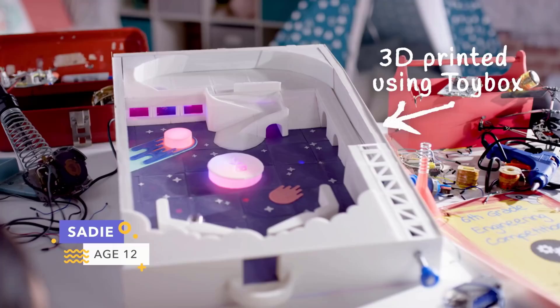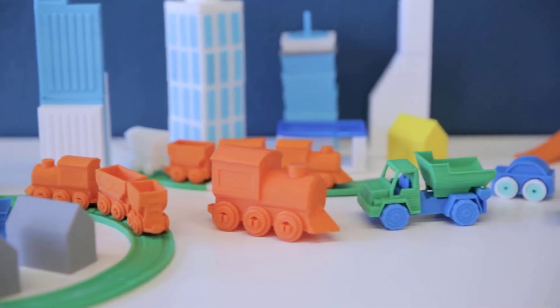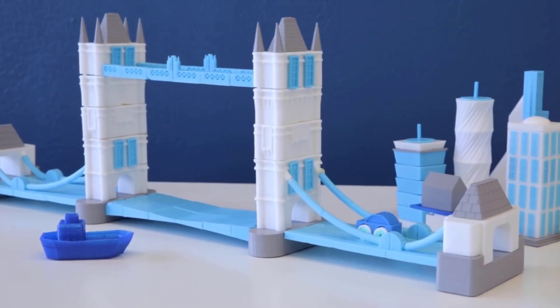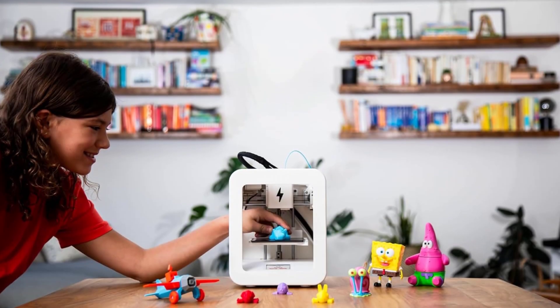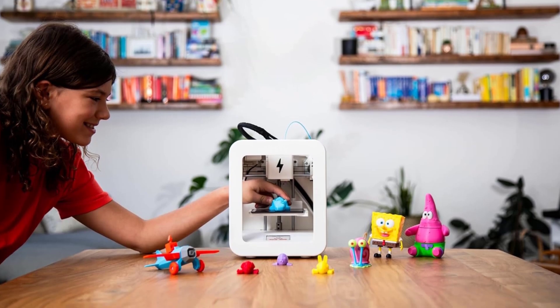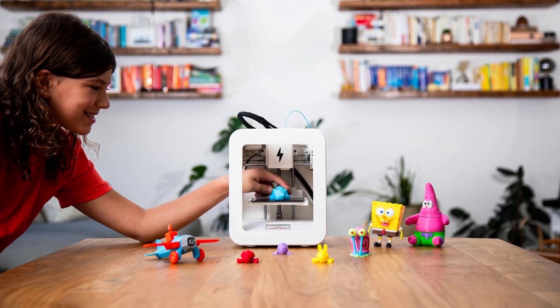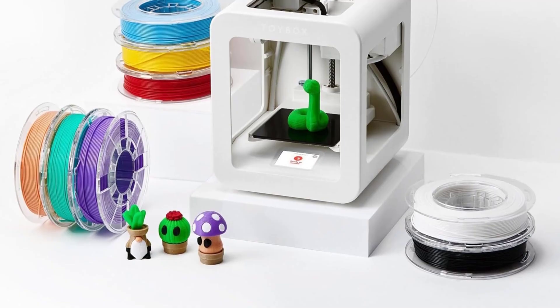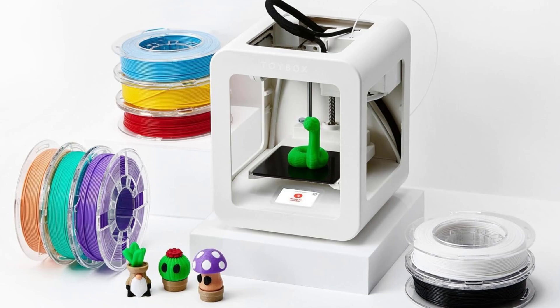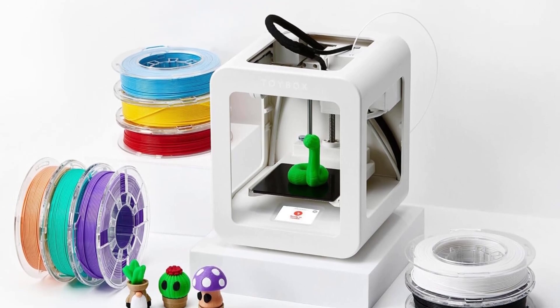It uses only PLA filament, which is safe and perfect for beginners. During testing, prints came out reliably smooth with no misfires. While its small build area and PLA-only support make it a specialty printer rather than a general purpose machine, the Toybox is perfect for sparking creativity and spending quality family time together. It's not just a toy — it's a gateway to hands-on learning and invention.